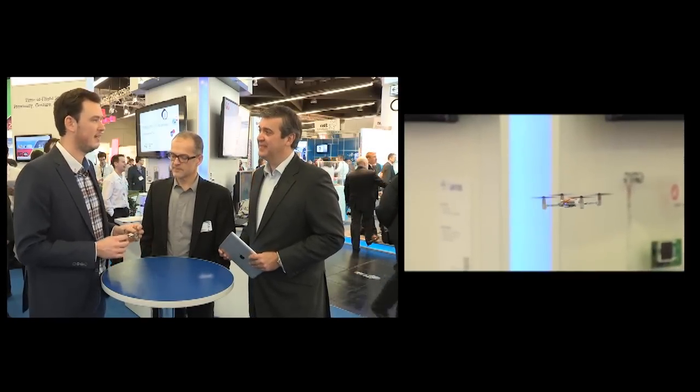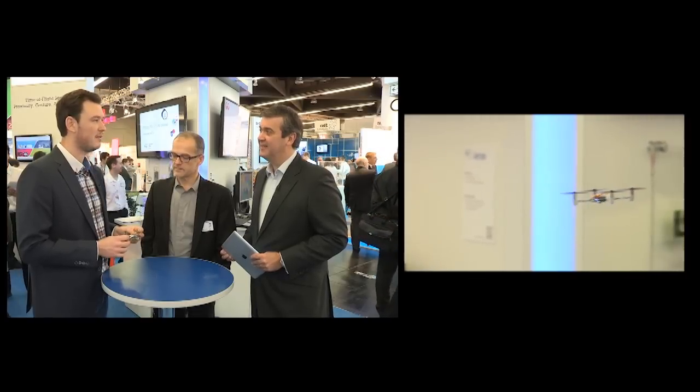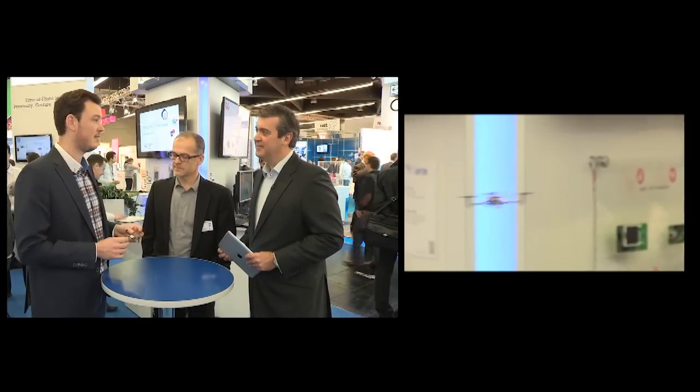Right, Tobias, what have you got there? This is a CrazyFlie NANA quadcopter. It's an open-source flying development platform and it's a great way to learn about quadcopters and also about the ST microcontrollers. This particular unit here is a prototype we made specially for this event, where we upgraded to the F3 series because it has a lot more processing power. It also has a gyro, accelerometer, and magnetometer in a single chip from ST.